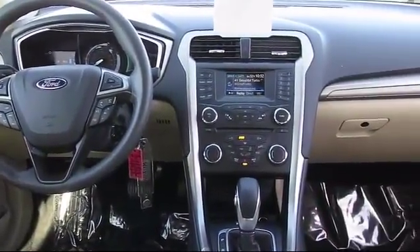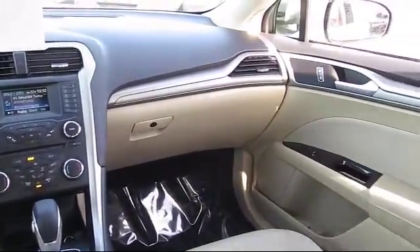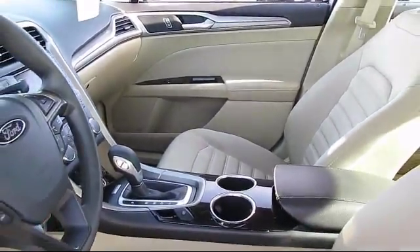We strive to make your experience with Salinas Valley Ford a good one for the life of your vehicle. Come see us today. We're located at 1100 Auto Center Circle in Salinas, where we are the valley.